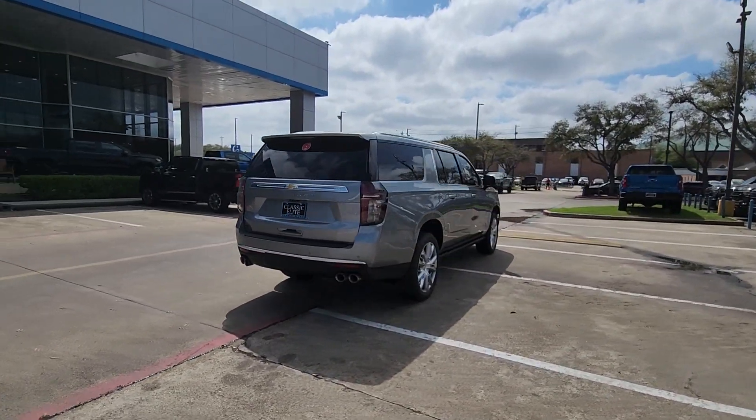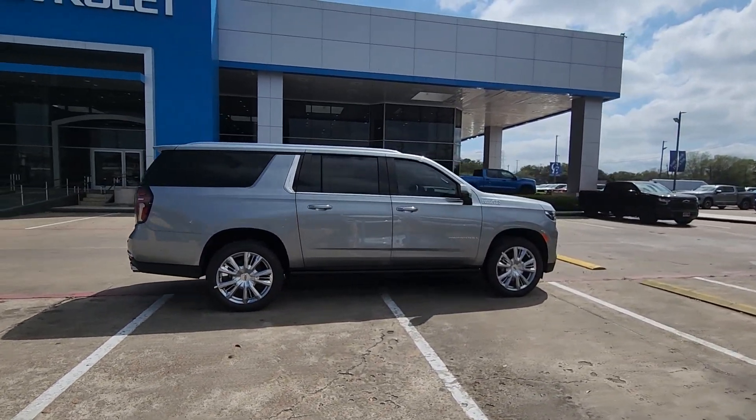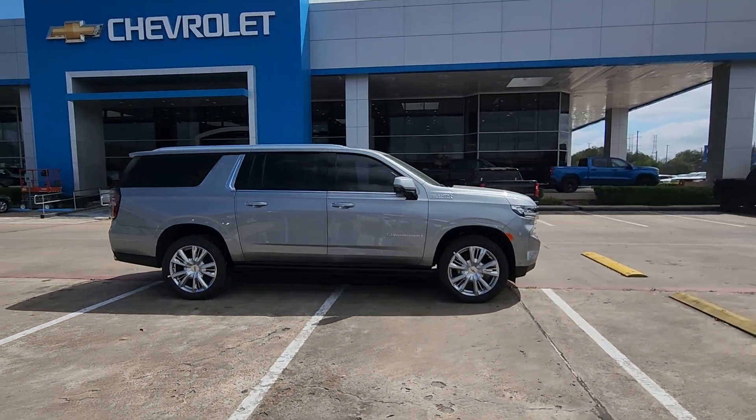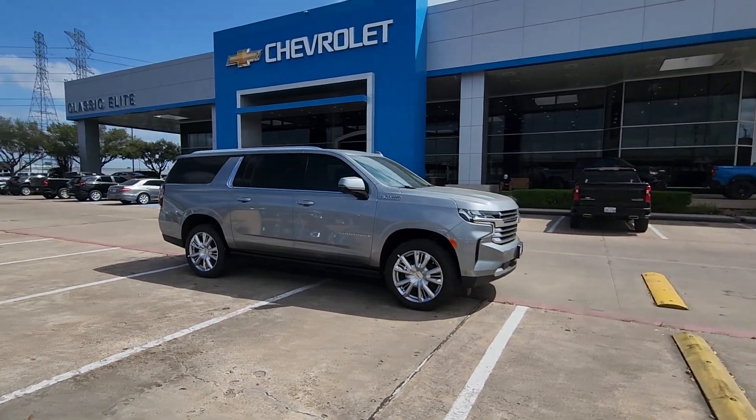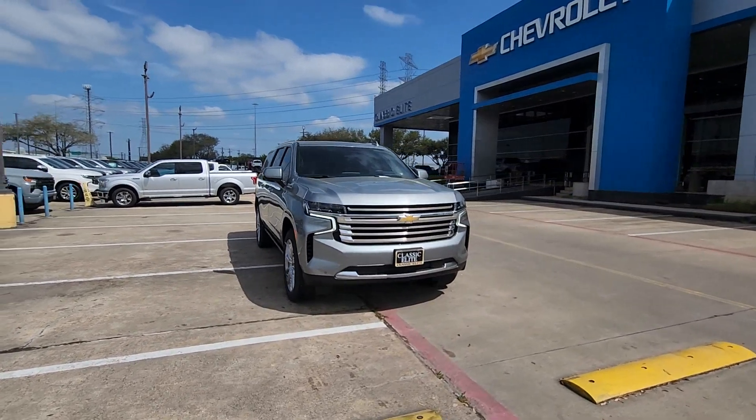These are just some of the great options this vehicle comes with: heated steering wheel, Apple CarPlay and/or Android Auto, head-up display, heated and/or cooled front seats, wireless charging station, touchscreen infotainment system, lane departure warning.